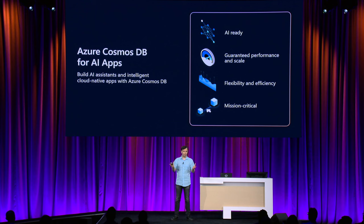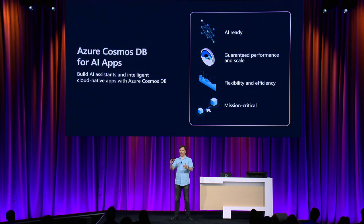Azure Cosmos DB, from the ground up, was built for intelligent apps, even before AI really existed. It is purpose-built for semi-structured, highly variable data. Cosmos DB has a number of AI capabilities built in. It provides low latency, instantly scaling for any volume of traffic without limits, with performance guarantees. It is flexible and provides five-nines availability SLA for mission-critical applications.